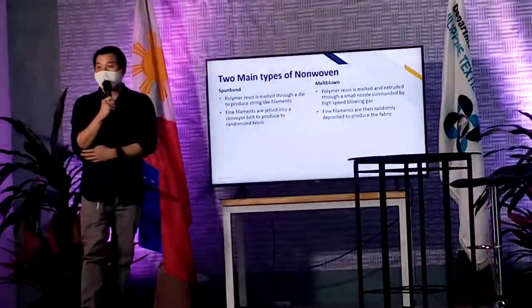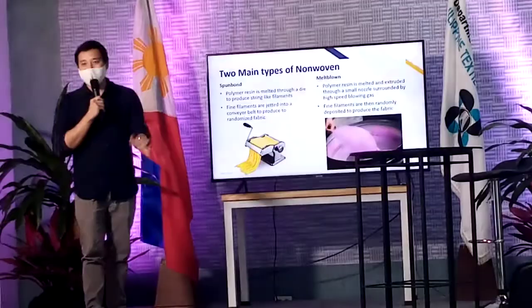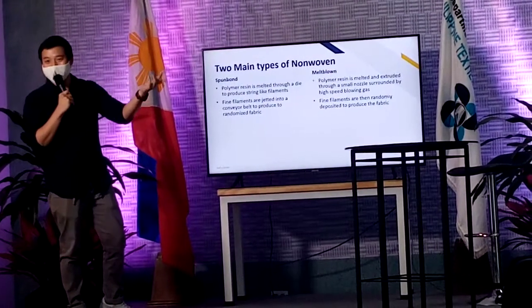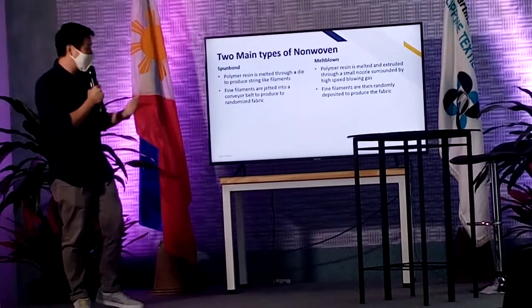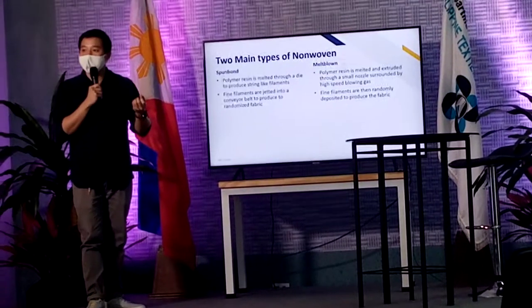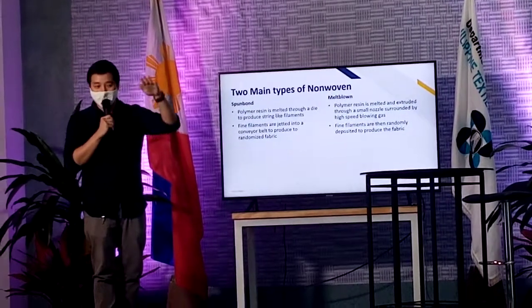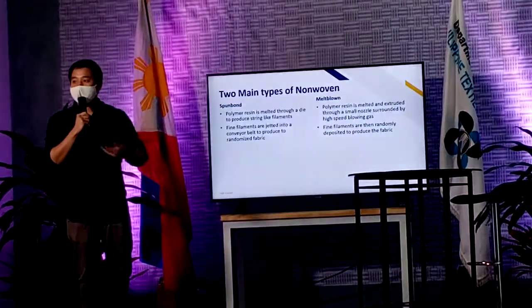So there are two types of non-woven: there's Spunbond/Spunlaid, and there's also Meltblown. Spunbond — basically, the polymers that we have are made from resin. So you melt those polymers, then you produce string-like filaments. After you produce those string-like filaments, you then squeeze it on a thermal basis and make the sheet.